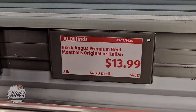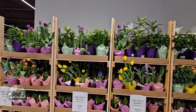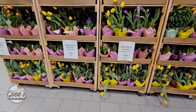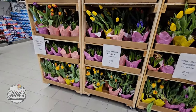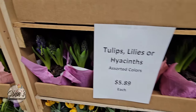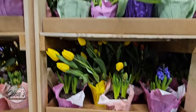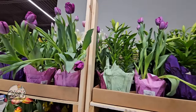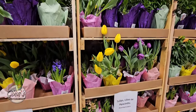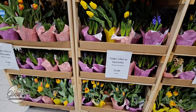And then we have the meatballs right over there — those are $13.99. And the flowers — look how pretty! We have tulips, lilies, and hyacinths. I love the smell of the hyacinths. Check out this price — $5.89 each. They have a really good variety. If you're wanting to get one for spring or as a gift, check them out. The lilies haven't even opened up yet. That is such a great price and they're all really pretty.